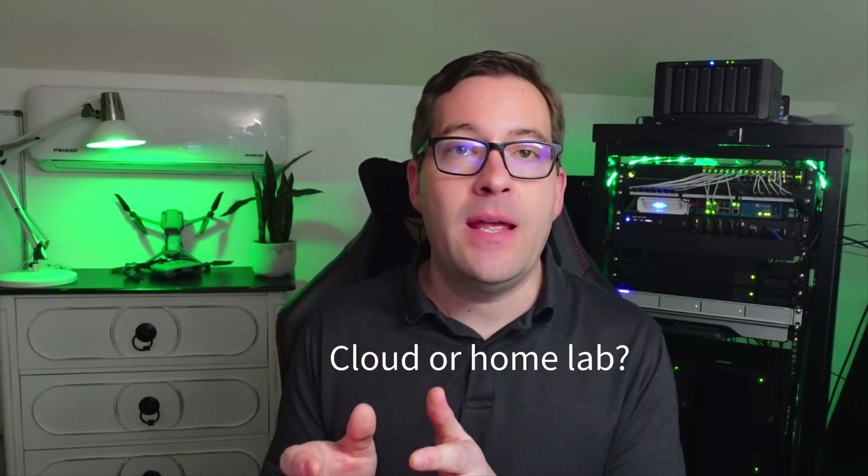Should you be using the cloud along with a homelab? The answer is certainly yes if you want to play around with cloud technologies. Cloud is gaining momentum — most enterprise organizations are using infrastructure as a service or software as a service from providers like Microsoft, Google, or Amazon. Learning cloud technologies is a great way to improve your skill set for the foreseeable future. That said, running a 24/7/365 homelab entirely in the cloud is not going to be cost-effective — it's much more cost-effective to do that in a local homelab environment.